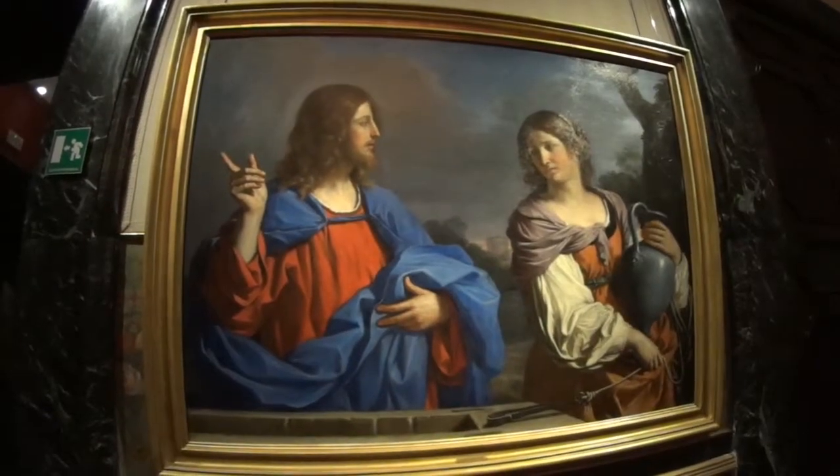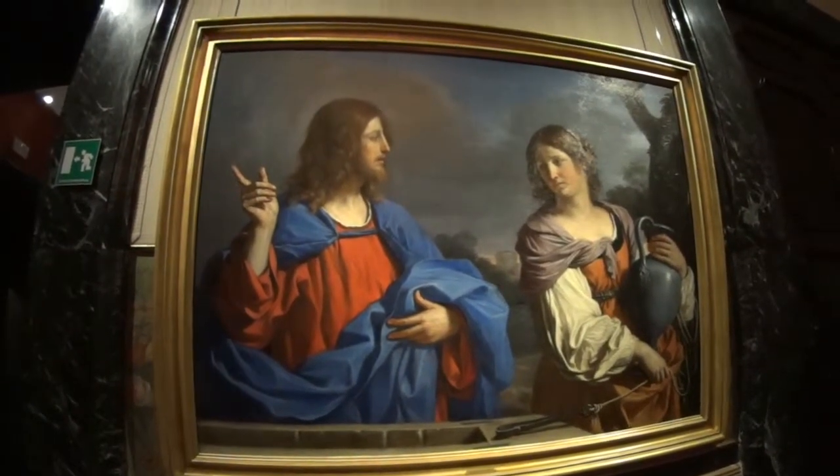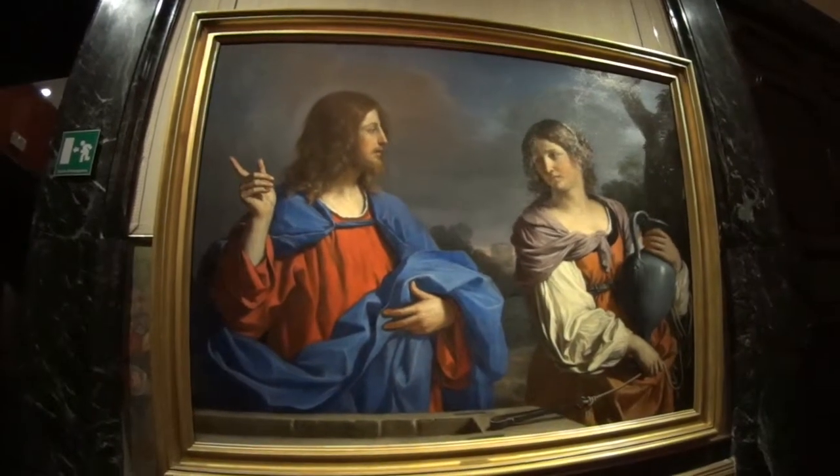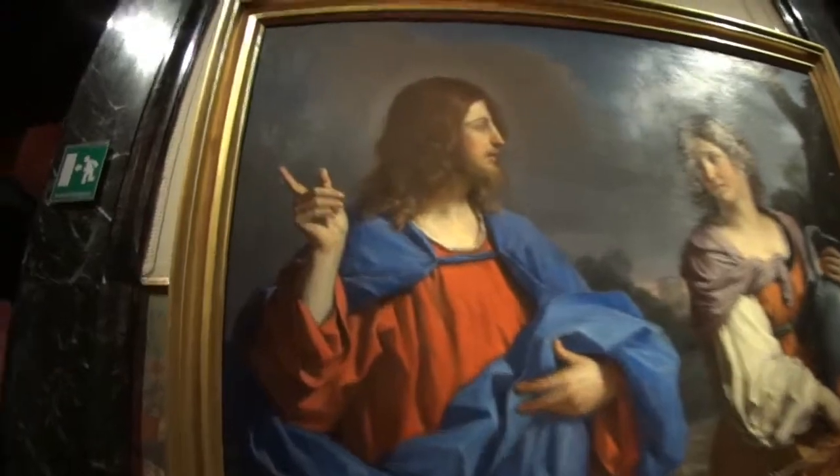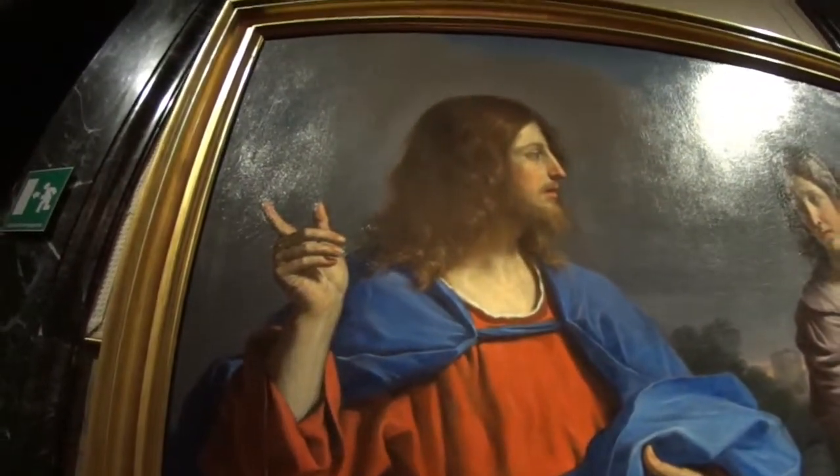This is a painting of Jesus Christ and the Samaritan at the well, but as my friend Mark pointed out, it looks a little bit like Jesus Christ Superstar.